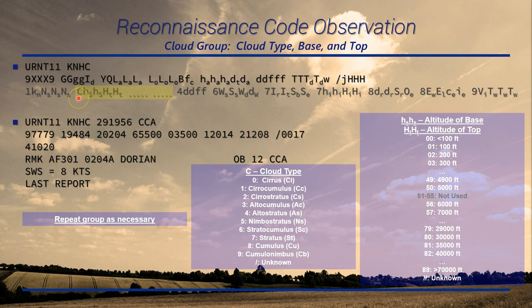Following the cloud layer group is the cloud group: cloud type, base, and top — repeated as necessary for each layer. If there's one cloud layer, you'll see one of these groups; five cloud layers means it's repeated five times. C is cloud type, with ten categories. H-sub-s is the base and H-sub-t is the top. Heights start in hundreds of feet; once you get to 5,000 feet it goes by thousands — so 56 is 6,000, 57 is 7,000, up to 79 which is 29,000, then by 5,000s: 80 is 30,000, then 35,000, 40,000, etc.